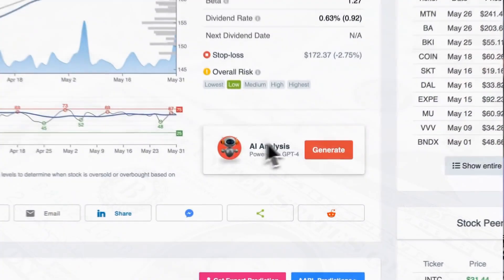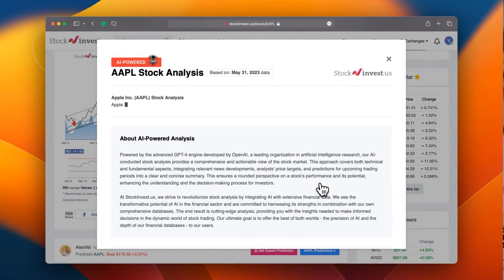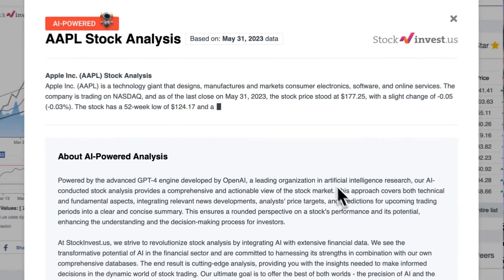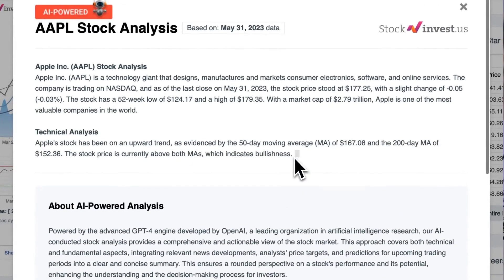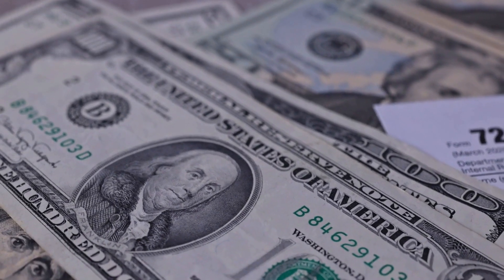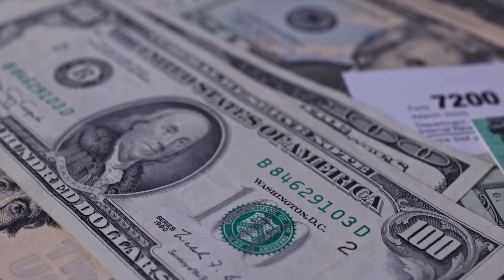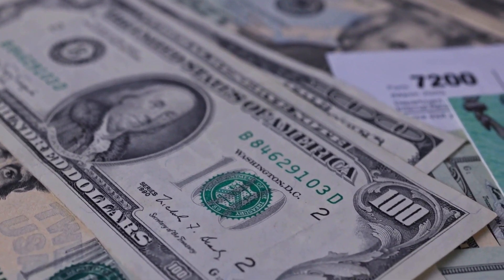Supercharge your trading decisions with our cutting-edge AI stock analysis tool powered by GPT-4, available at stockinvest.us. Unleash the power of artificial intelligence and gain access to free price predictions and in-depth analysis for over 25,000 companies worldwide. Please keep in mind that this video is for informational purposes only and should not be considered financial advice.